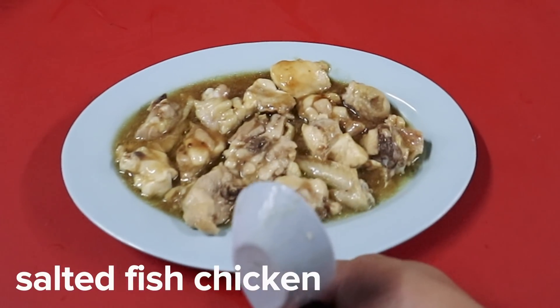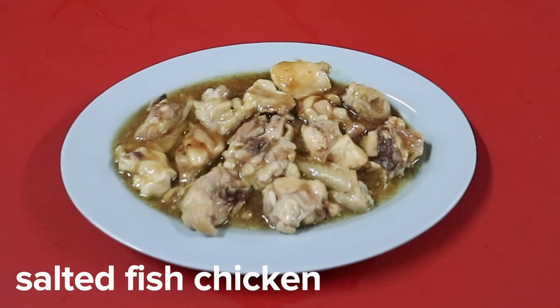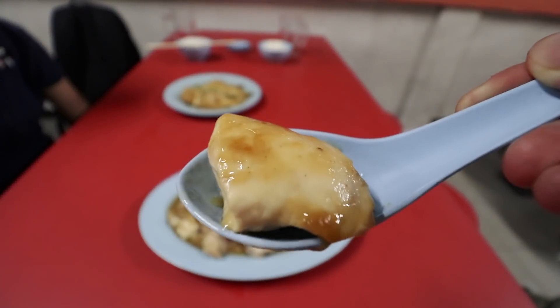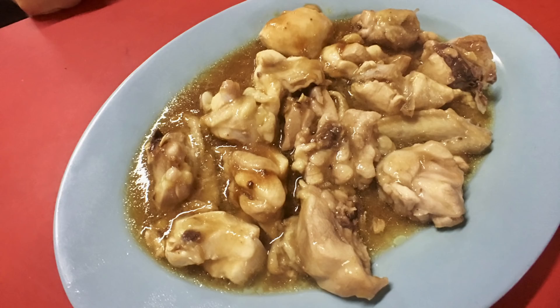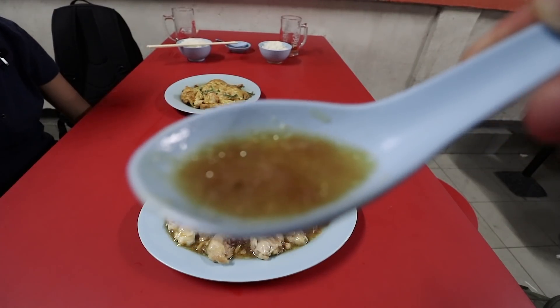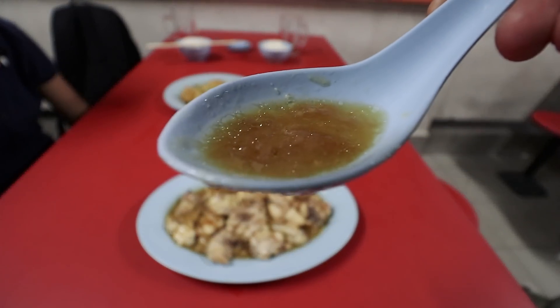The other popular dish is their salted fish chicken. The chicken pieces are wonderfully soft and tender, swimming in a complex sauce where you can distinctly taste salted fish, wine, and ginger flavors — perfectly suited when eaten with rice. There are also bits of salted fish which give that little burst of salt. They don't really use cornstarch to thicken the sauce; the sauce is actually reduced so that it is naturally thick.